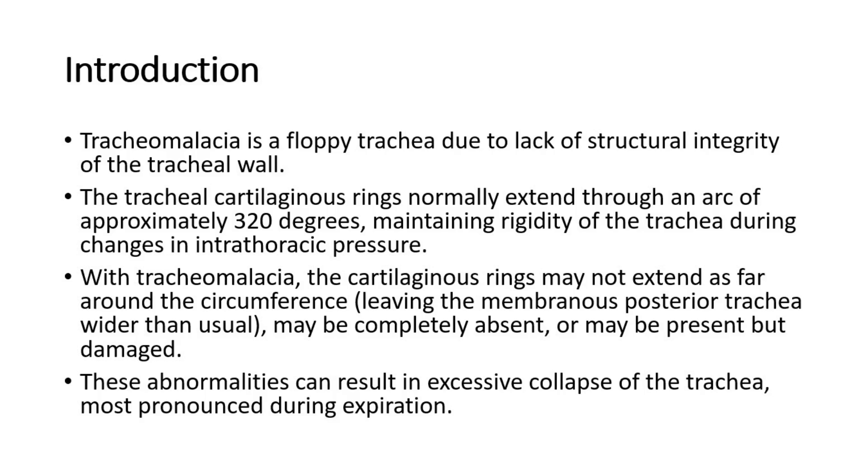The cartilaginous rings may be completely absent, or may be present but damaged. These abnormalities can result in excessive collapse of the trachea, most pronounced during expiration.